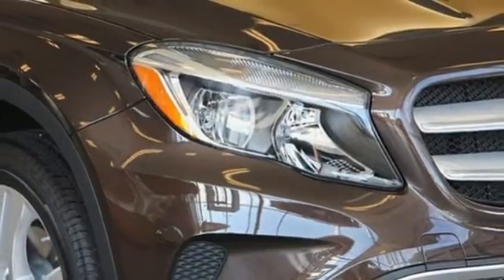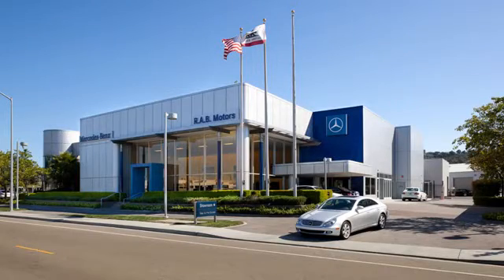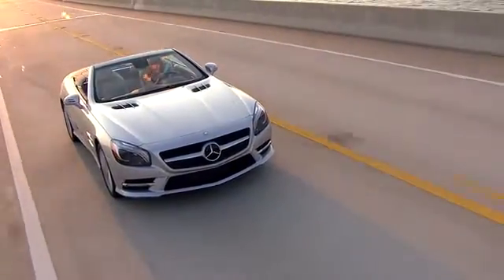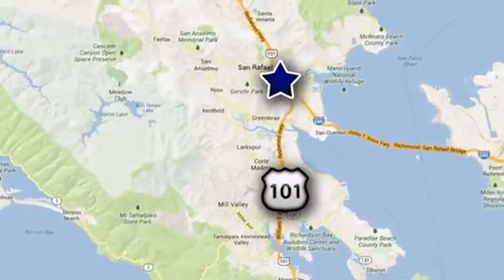Come in for a test drive. RAB Motors, a Penske dealership, your authorized Mercedes-Benz dealer in the heart of San Rafael. We're conveniently located at 540 Francisco Boulevard West in San Rafael, California.